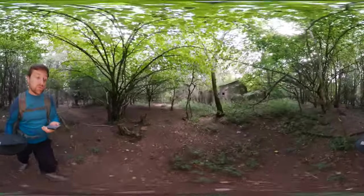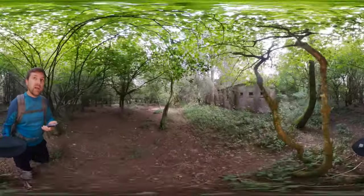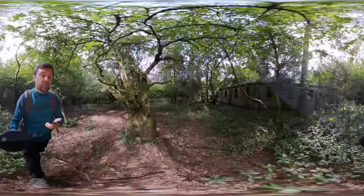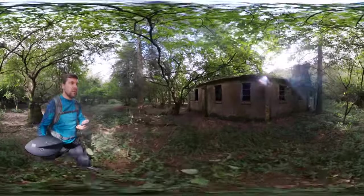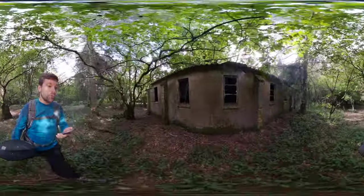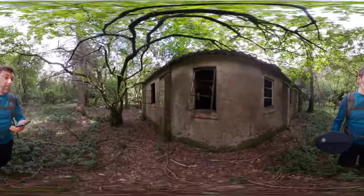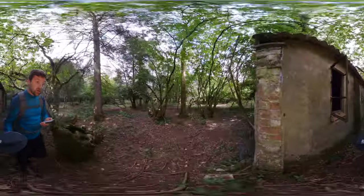A lot of the accommodation blocks were very ephemeral, very temporary — wooden framed, clad with corrugated iron, corrugated asbestos sheeting or wood. But what is left are some of the more substantial infrastructure buildings. Here we have the ablutions for this camp — so this would have been the bath house, showers and toilet block, all in remarkable condition still.